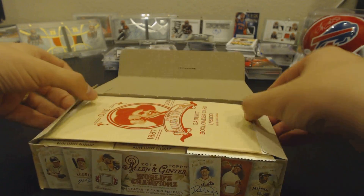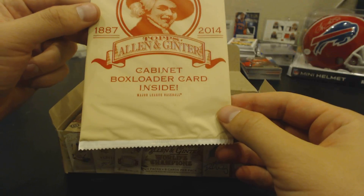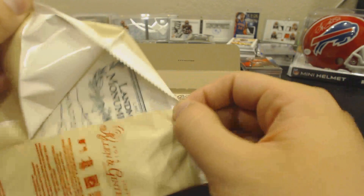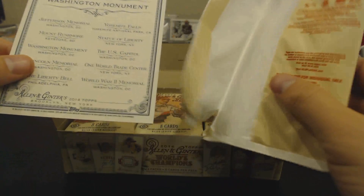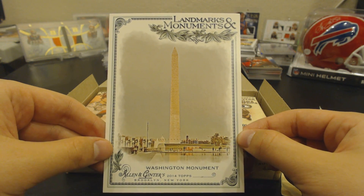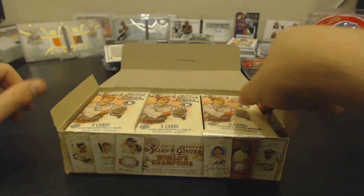Gypsy Queen was super cool, one of my favorite products I've done so far. I'm thinking Allen & Ginter will be similar — plus it's got some really unique stuff. We'll see. There's one cabinet box loader card inside. We got Landmarks & Monuments — Washington Monument box loader. So there's that. That gives you a little taste of what type of hits are in here.